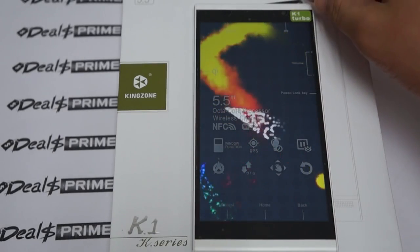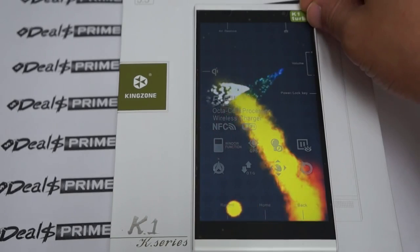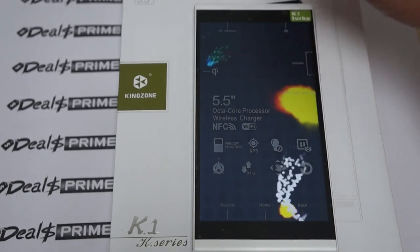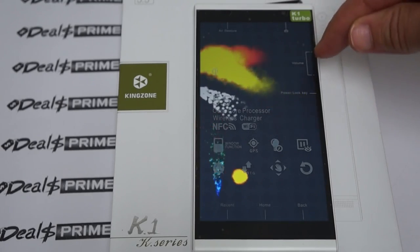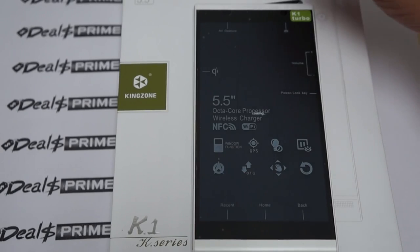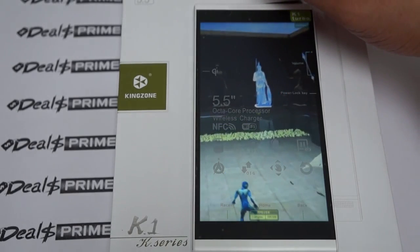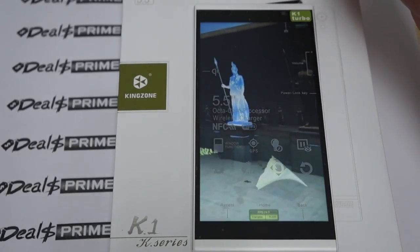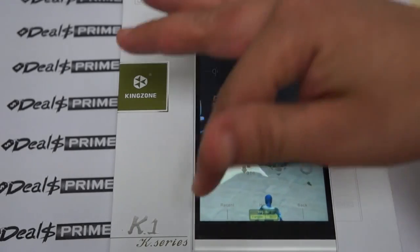On the screen there's a screen protector which you can take off — it shows some specs. It has a camera, volume up, volume down, and power. We'll show you the build of the phone after these test results. It also says NFC, octa-core processor, compass, and GPS.